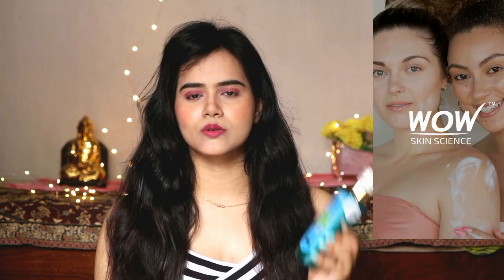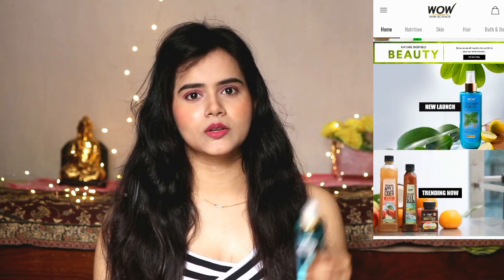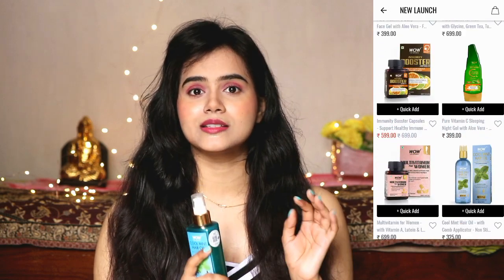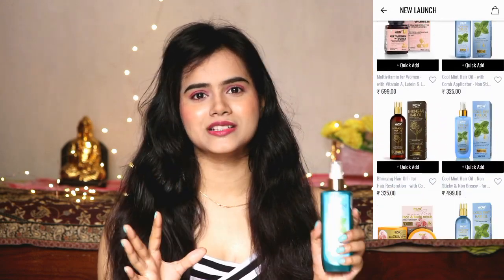Wow Skin Science has an app where you can shop, and I purchased this hair oil from it — you can install it from the Google Play Store. There are different categories in the app like skin care, hair care, and combo cases, so you can easily select a product, add to cart, and place the order. On the app, you get different discounts and offers, which is the best part. The app downloading link and product purchasing link are provided in the description box.